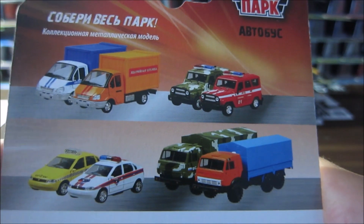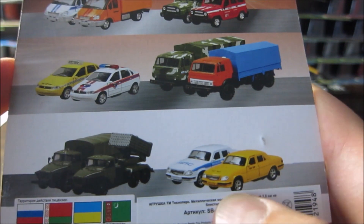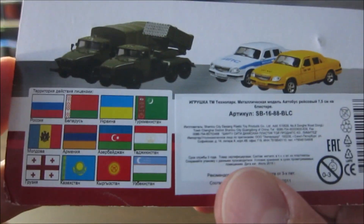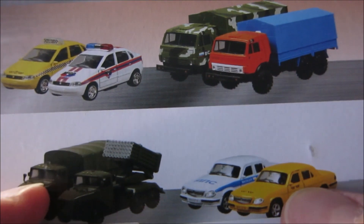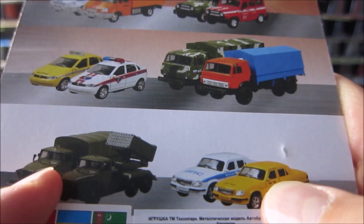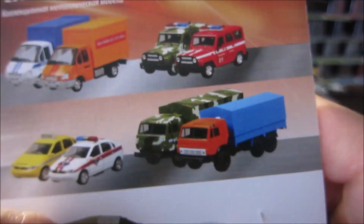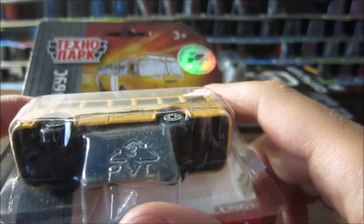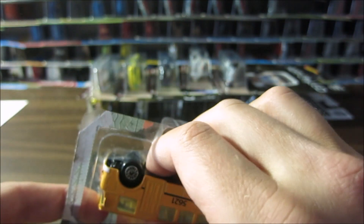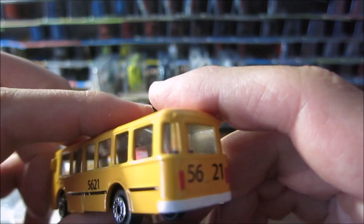This is the whole series of cars — I have a lot of them in the back. Not all of them are here but we've got the police car, taxi cab, military trucks, and some other trucks. Let's open it and take a look at this bus.